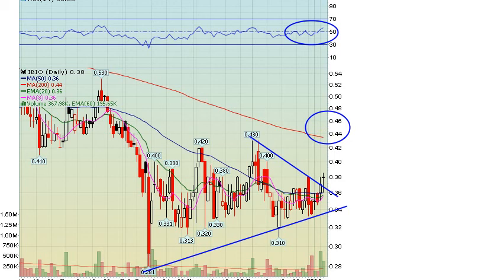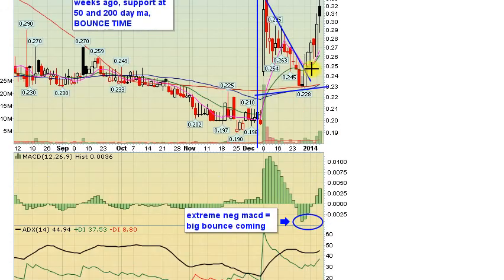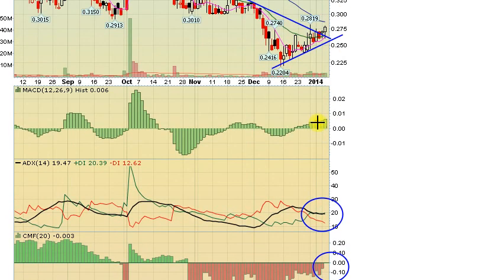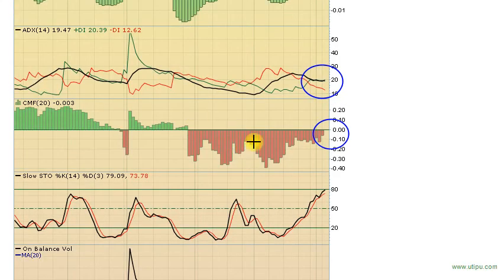A couple of sleeper biotech stocks still in play: IBIO — the 200-day moving average at 44 cents is the target. The other is DCTH — we actually got a break of the downtrend line today. You'll probably see traders rush into this stock around 29-30 cents, just like they did on HEB. People who wouldn't buy at 24-26 cents will chase at 35 cents a couple of days later. We'll probably see the same thing on DCTH — chasing around the first target zone of 35 cents on the way up to 40 cents. RSI is breaking 50, and we're about to go positive on money flow — this entire sell-off since October has seen negative money flow, and now we're about to pop back into positive territory.